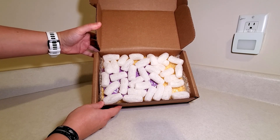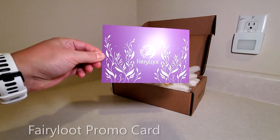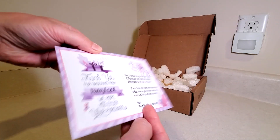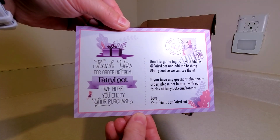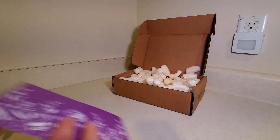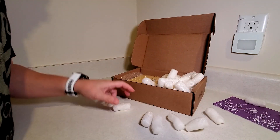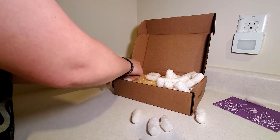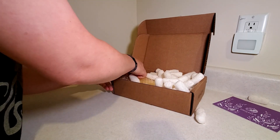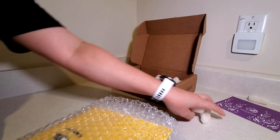I've got some packing peanuts here in the box, and as with all Fairyloot pre-orders, you get a little Fairyloot promo card in the box. This gives you a little company information, kind of a way to contact them. Let's get these packing guys out of the way — they are blowing in the wind because the AC vent just kicked on, so they're blowing all over the counter here.